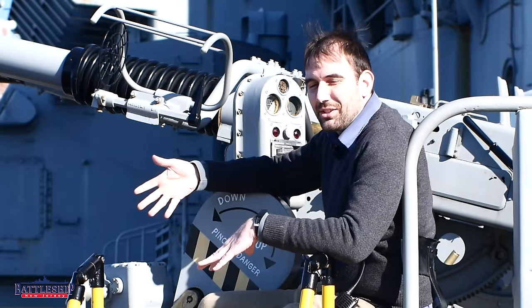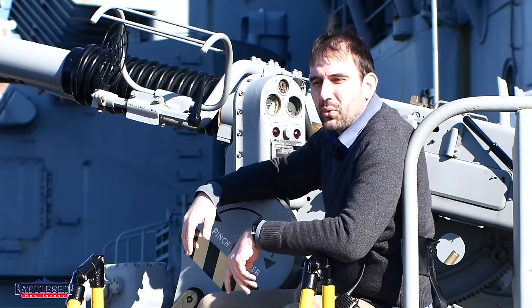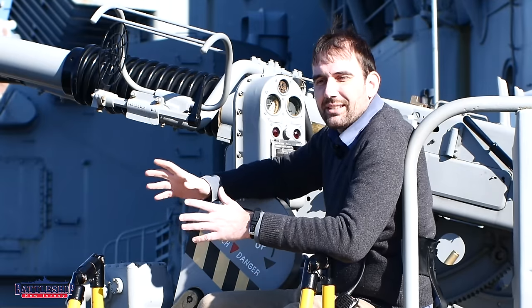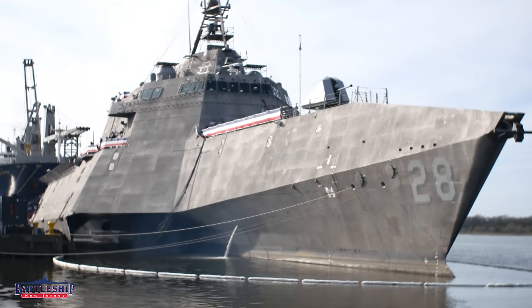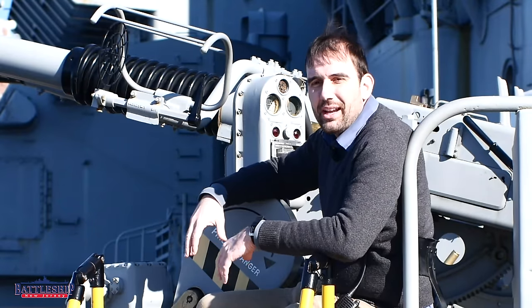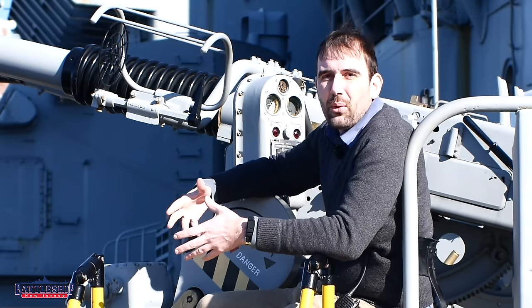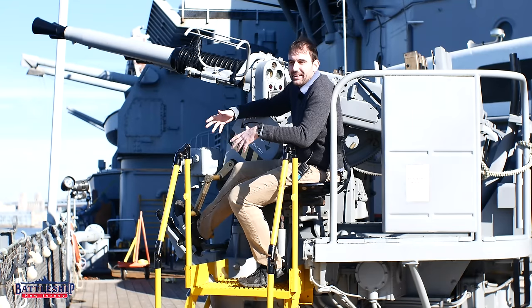Let's transition into the first comparison between an LCS and a battleship. LCSs are significantly smaller. Unlike battleship, destroyer, or cruiser, the name is actually incredibly descriptive of what they do — littoral combat ship. They are fighting vessels designed for littoral operations, meaning coastal, as opposed to open ocean where you might find a battleship as designed.